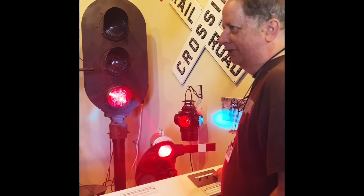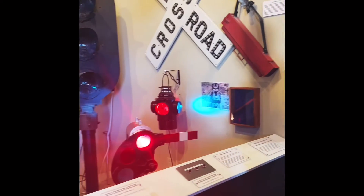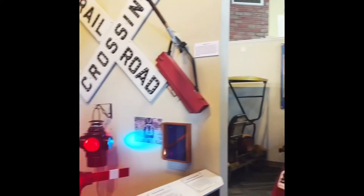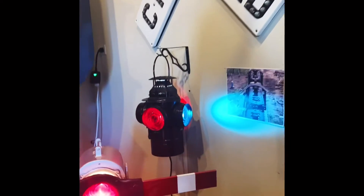And if you get a red, it means there's something in that block and you need to stop right away. The railroads used different kinds of signals over the years. They used these — they were called semaphores. This is actually a dwarf semaphore, which is not very common.